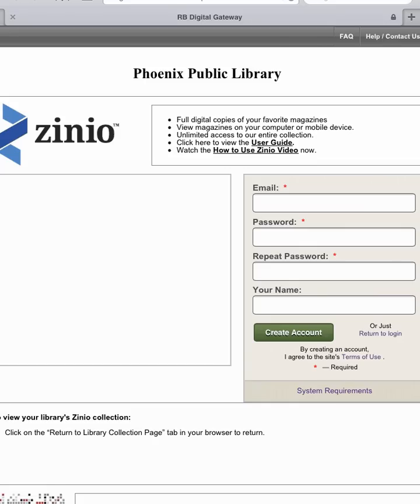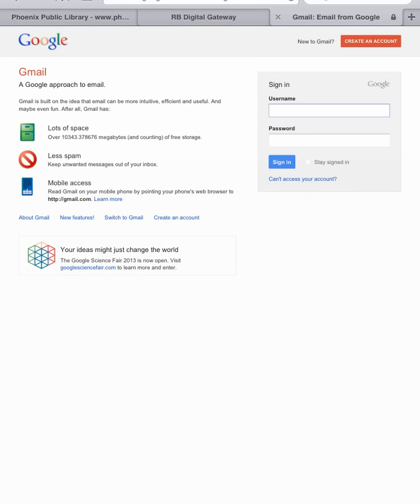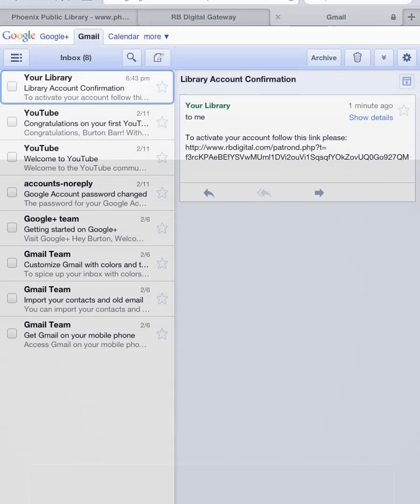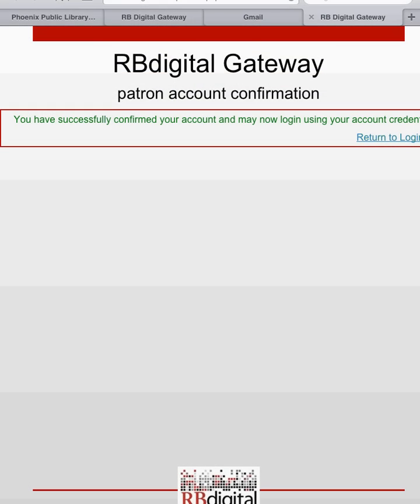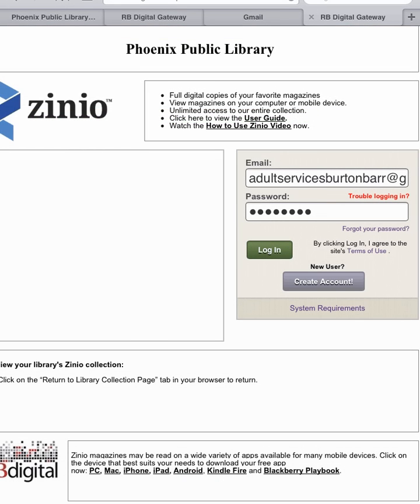Enter a valid email address and a password of your choosing to create an account. To complete the registration process, you'll need to log into your email account and click on the link to activate your new Zinio account. We'll log into our Gmail account. Here's our account confirmation email. We'll click on the link to complete the activation process. Now we'll log in with our email address and password.